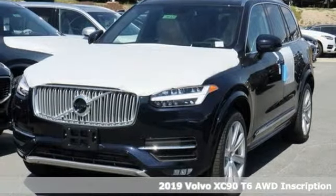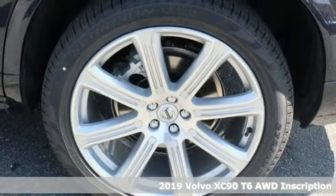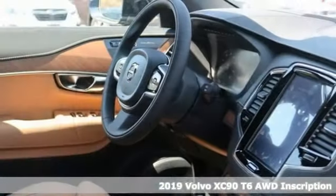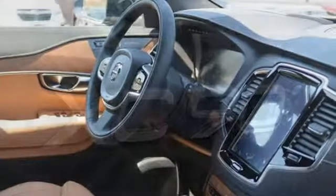It's a new 2019 Volvo XC90. In its element, in all the elements, this XC90 puts you in command of an exhilarating drive. It boasts an impressive list of features like these.